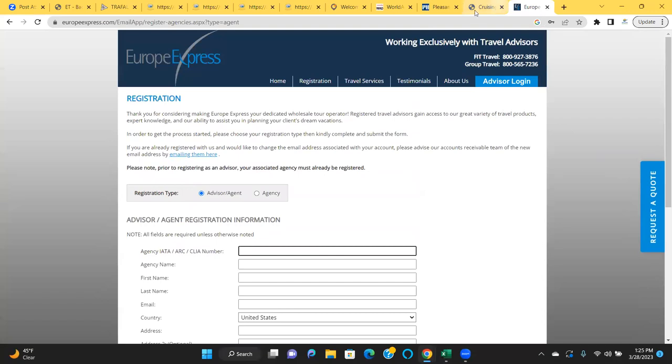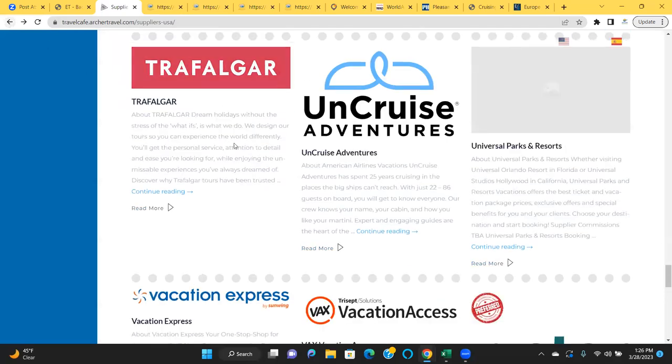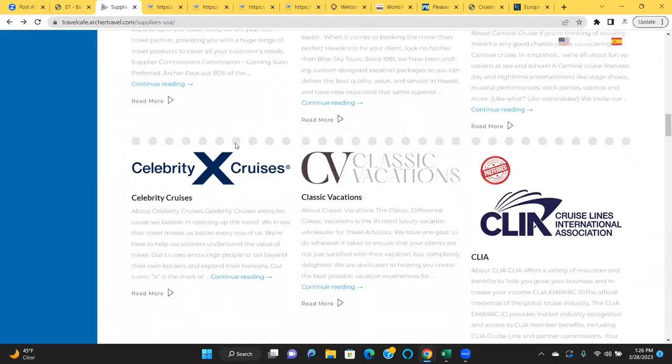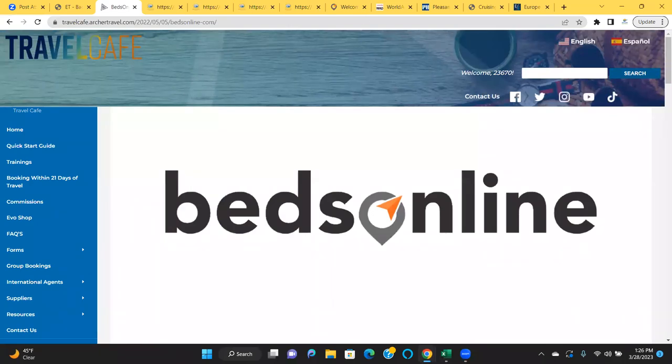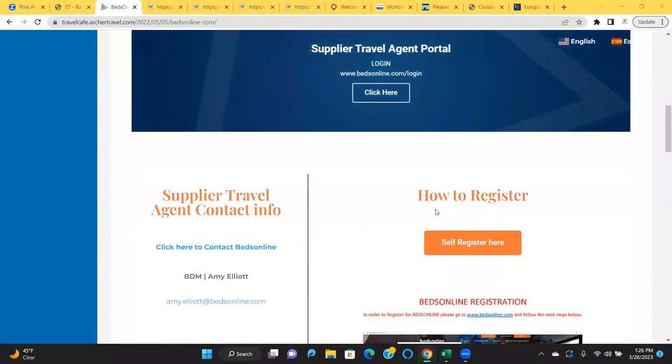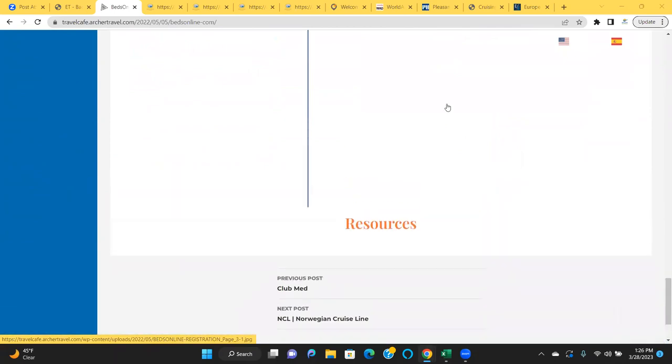These suppliers are mostly for multi-day tours. For single day, or if clients don't want tours, Beds Online is perfect. This is the next supplier — it's a little tricky to register for and I do have a separate recording on it. Follow the exact instructions in the Travel Cafe for Beds Online. You're going to go to Self-Register and follow the exact instructions listed there.